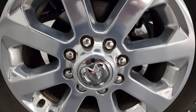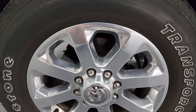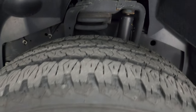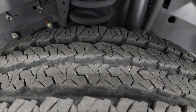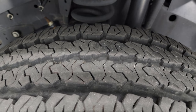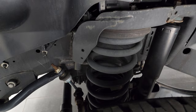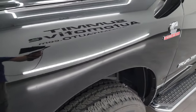This one comes with some of my favorite wheels on the Rams — the 20 inch polished aluminum wheels with Firestone Transforce AT tires, LT 285/60 R20s, with about 80 to 90 percent tread remaining. The frame and underbody are exceptionally clean on this truck. This is a one owner, clean title history, clean Carfax truck out of Ohio.